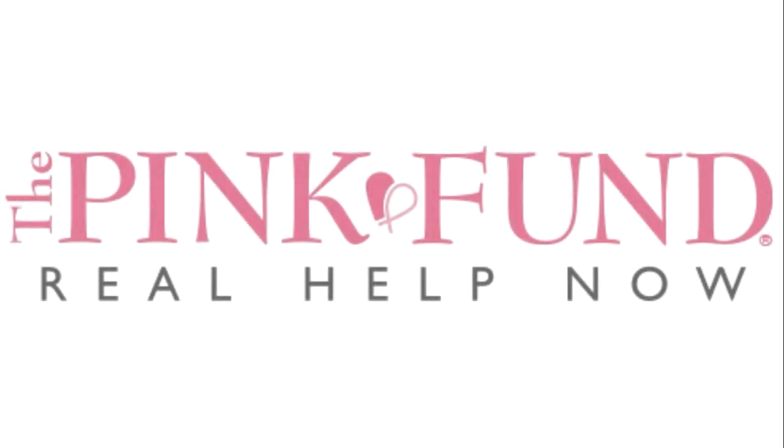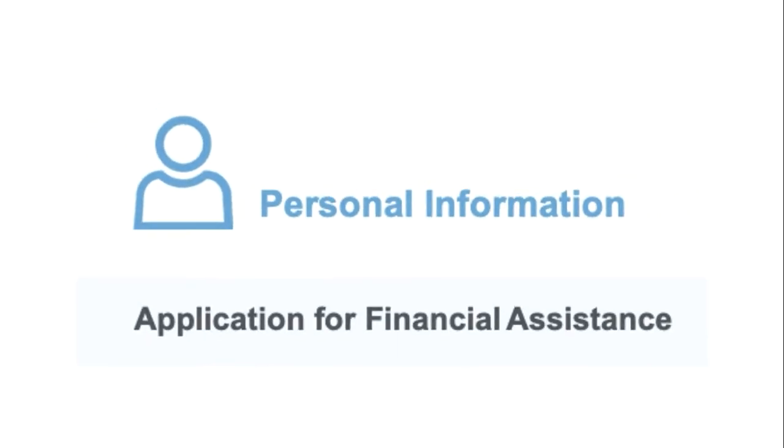Welcome to the Pink Fund Application How-To Video Series. In this series, there are 11 videos. In this video, we will be going through the Personal Information Form, page 2. It will be easier for you to follow if you have the form printed out before watching. Make sure you have something to write with, and feel free to watch the video as many times as you need to.